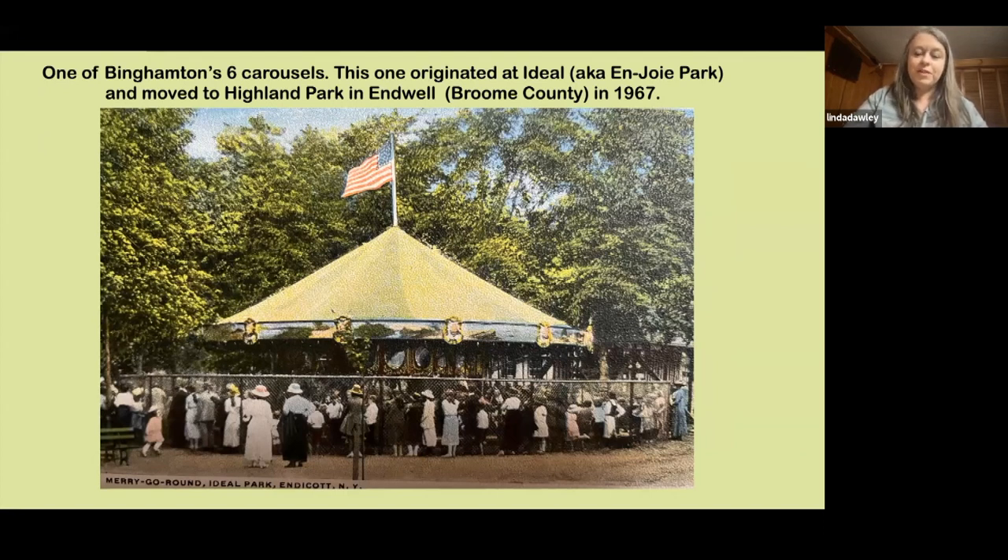I like this postcard — it shows a little of the time frame. I believe the postmark is around 1920 or 1921. It shows that these carousels were really loved by the people, who had such respect for George Johnson for donating all these carousels to the area.